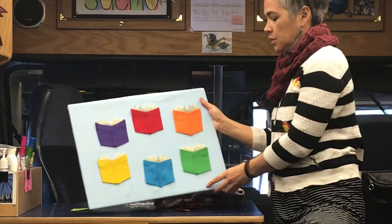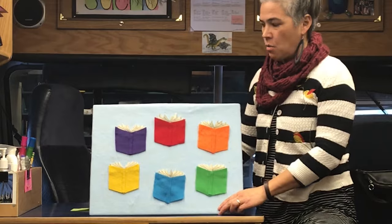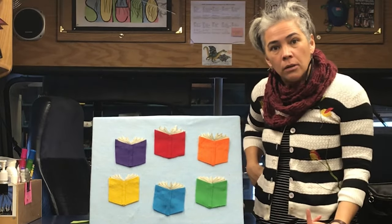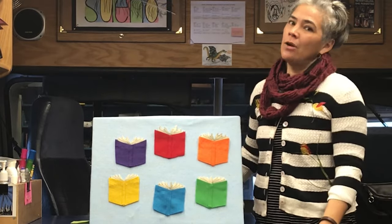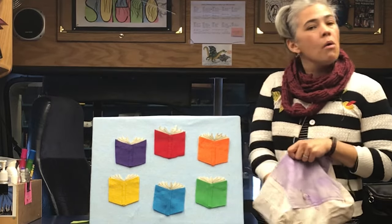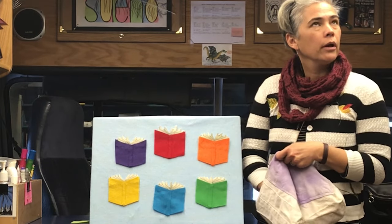Oh my goodness, Wiggle Worm has completely disappeared into a book. Where did she go? Which book do you think she's reading? I hear a lot of ideas — it's hard to decide among all those colors. I'm going to pick a marker out of here, and it's going to tell us what color we're going to look under.